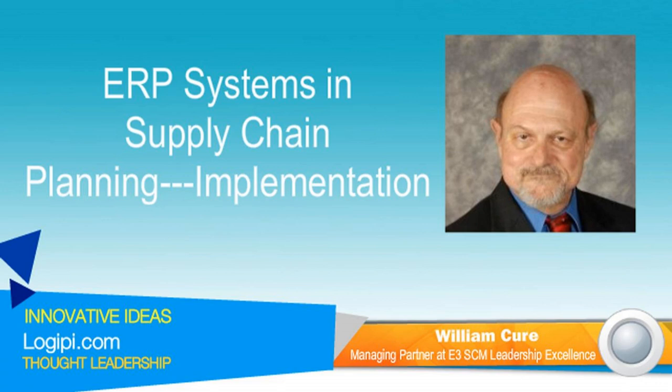In the interview that follows, William will introduce some key concepts and share insights gained from his extensive experience with ERP systems and supply chain planning. Two noteworthy lessons include the importance of getting people involved in the change process and following the 80% rule.